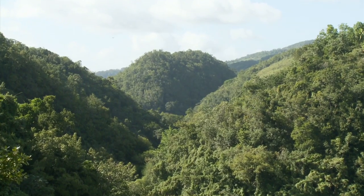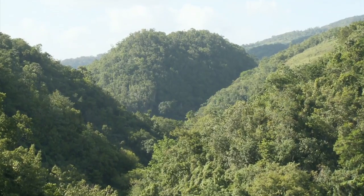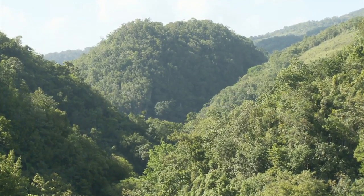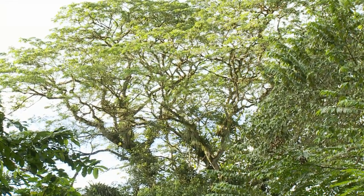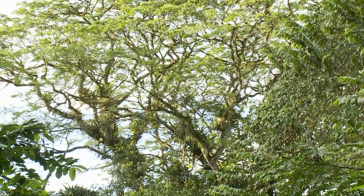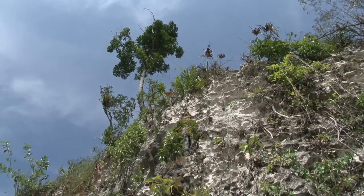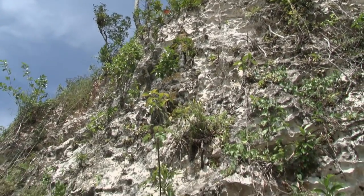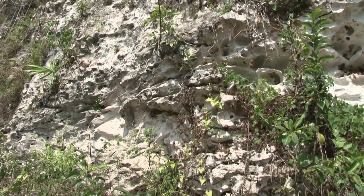The karst geology of Cockpit Country makes it very rugged, with steep-sided hills and deep valleys. The valleys have thick deposits of good soil in the bottomlands, which support the growth of the largest trees in Cockpit Country. But the slopes and tops of hills have very little soil, and so the trees are smaller.